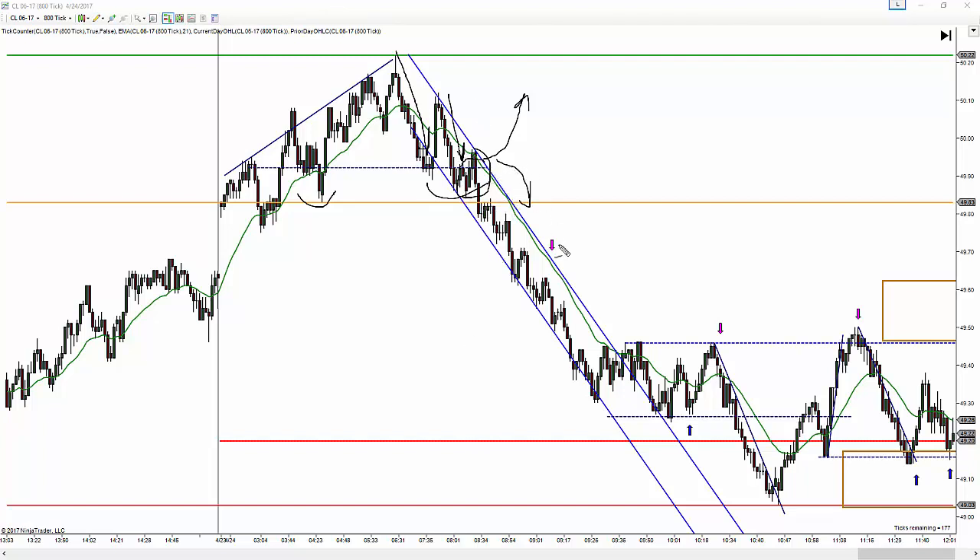When price opened we had weakness and price started trading down. Not only does it break through the gap from Friday, but it continues to go down. This is right at 9 o'clock, 9:01. If you take a trade here I think it was kind of a risky trade — I didn't take this one. Even though you could say price was stacking up, it's got to break through the previous low to get your 15 ticks.